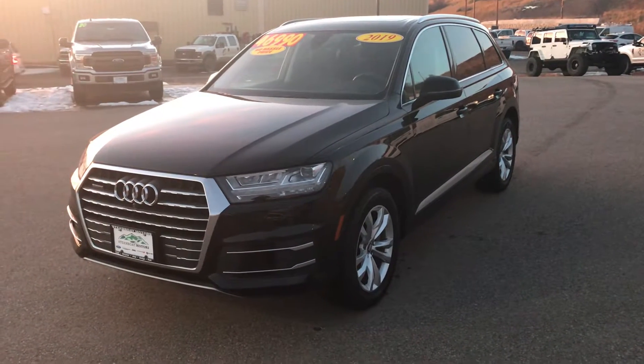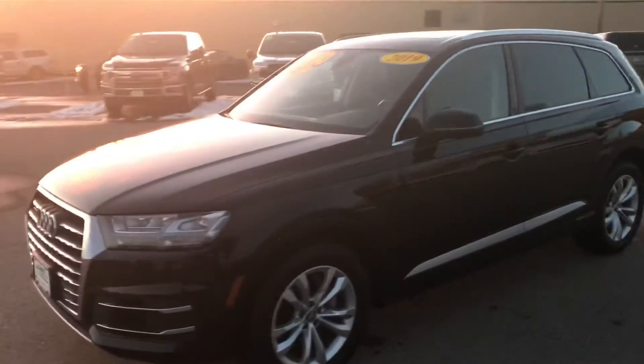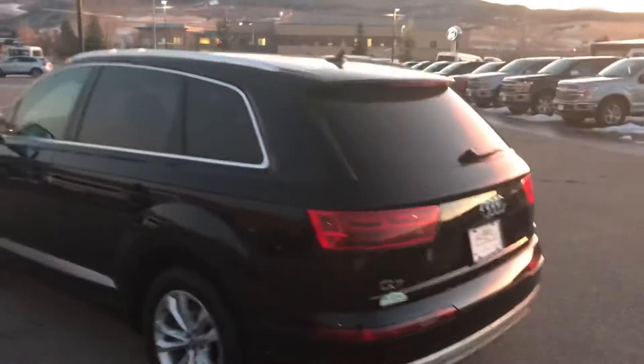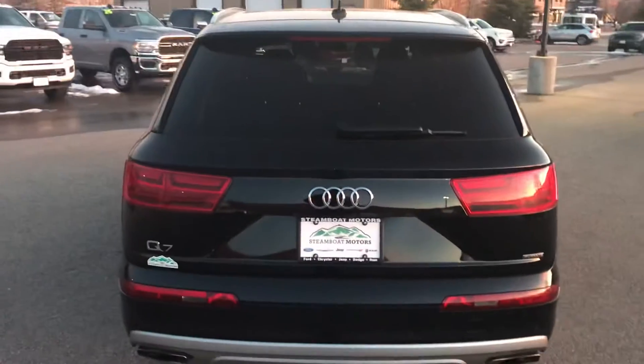Hey guys, it's Robert here at Steamboat Motors. It's getting a little dark, so we're just going to hit the high spots, but I want to talk to you today about this 2019 Audi. It's a Q7 Quattro. Check this out — this thing's amazing.